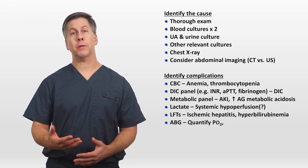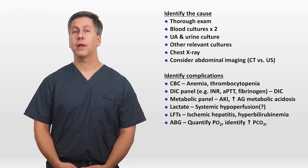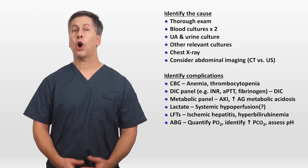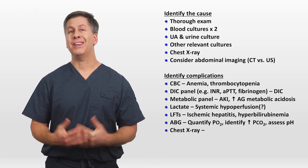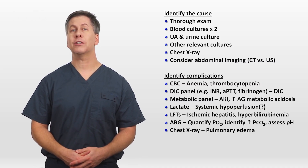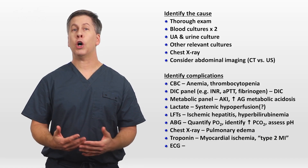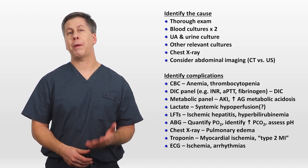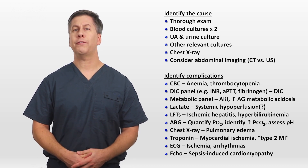An ABG will allow you to quantify hypoxemia and calculate the P-to-F ratio, which is also a prognostic marker. The ABG will identify hypercapnia from ventilatory failure and will assess the pH — extremes of pH are believed to contribute to vasopressor unresponsiveness. The chest x-ray is also helpful to look for complications, specifically non-cardiogenic pulmonary edema from sepsis-triggered ARDS, as well as iatrogenic cardiogenic pulmonary edema from excessive volume repletion. A troponin will identify demand ischemia and a so-called type 2 MI. An ECG will also help with that, look for arrhythmias, and help to identify sepsis-induced cardiomyopathy or undiagnosed pre-existing heart failure.